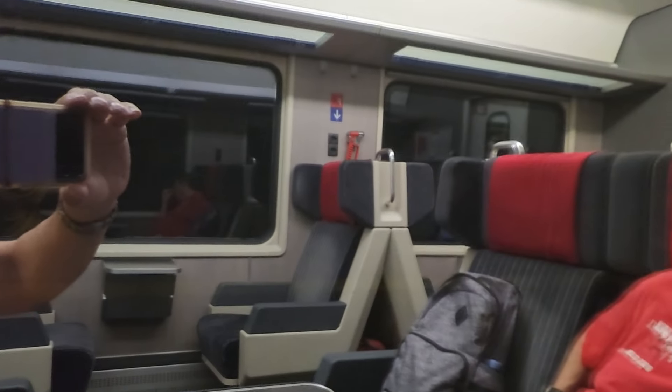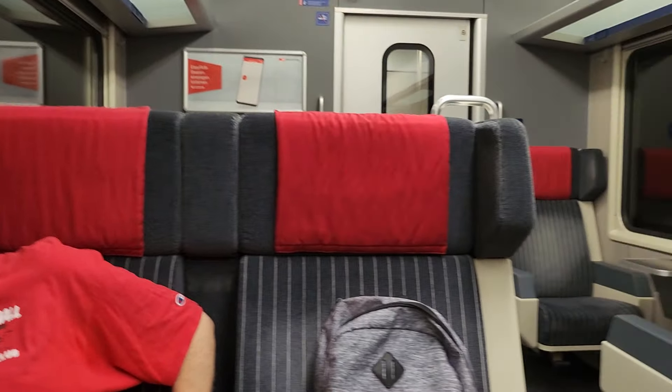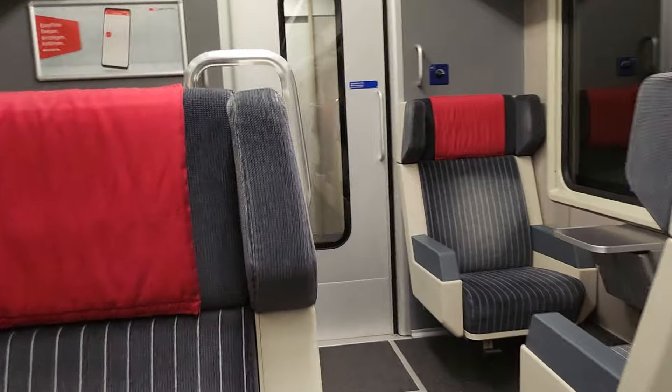And in a few moments, we will be landing. I'll give you a few shots of the train. In the meantime, there's our better half. We're in first class.